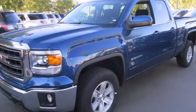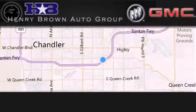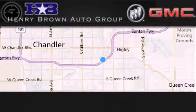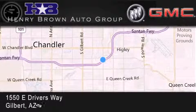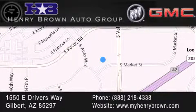We invite you to contact us today to learn more about this vehicle. Henry Brown Buick GMC is located at 1550 East Drivers Way in Gilbert. Family owned and operated, offering every customer a premier experience. Cars and Trucks and Trades are worth more at Henry Brown Car and Truck Store.